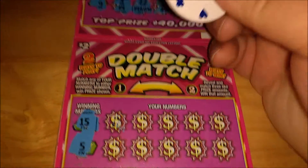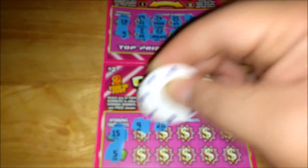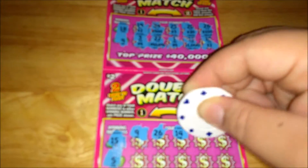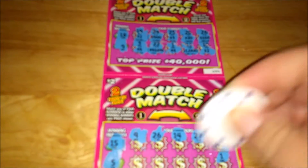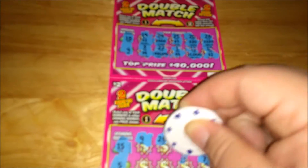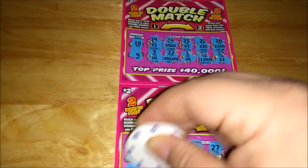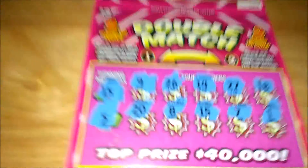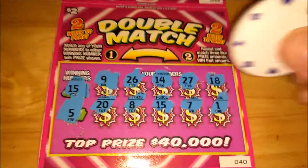Winning numbers: 15, 5, 9, 26, 14, 27, 18, 1, 7, 15 — we got a winner! Winner — eight and twenty — winner number 15 matching number 15. Let's see what we got.